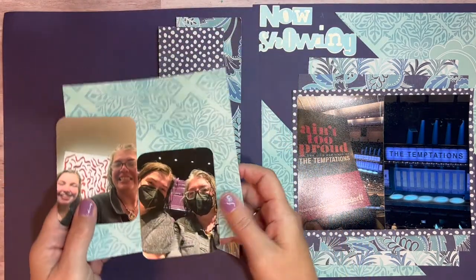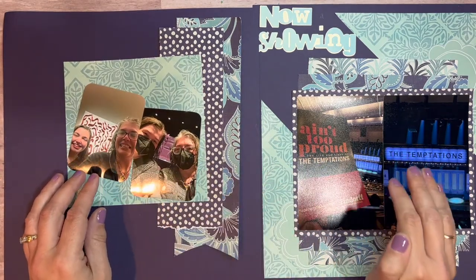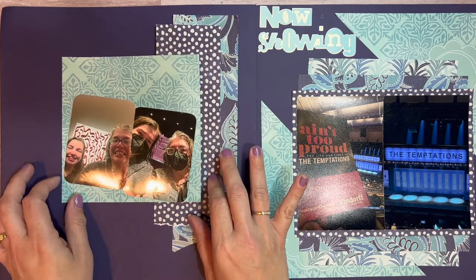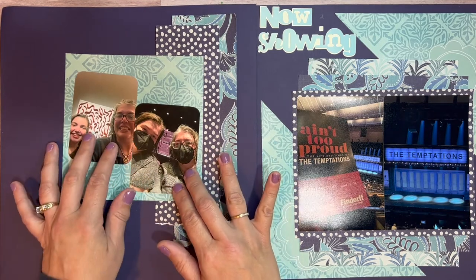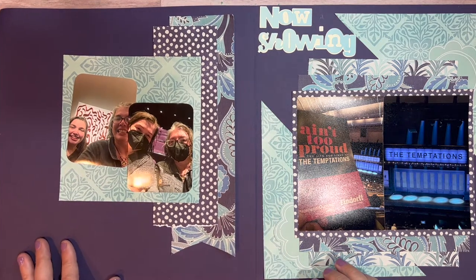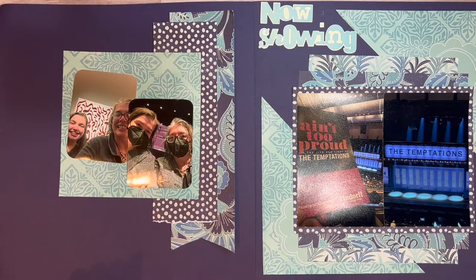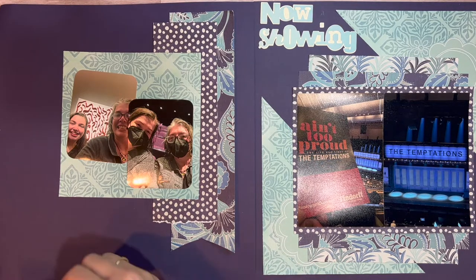Just to tell you about these pictures — we went to see a show by the Temptations. It was amazing music, great show. When we were originally getting there, there was a tornado warning, so they sheltered us in place in the basement of the theater. We waited it out, and the warning lifted about 30 minutes before the show. I will be journaling all of that to tell the story.